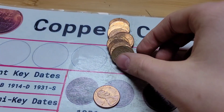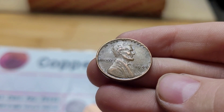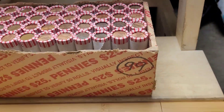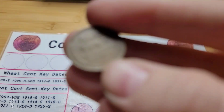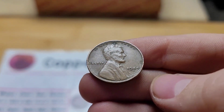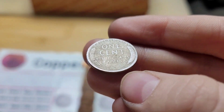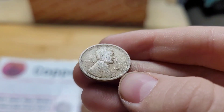Roll six has another wheat penny from 1948. Roll ten and we have another wheat penny from 1944 Denver. Roll eleven has another wheat penny and this one looks old — it's from 1919. Very nice.